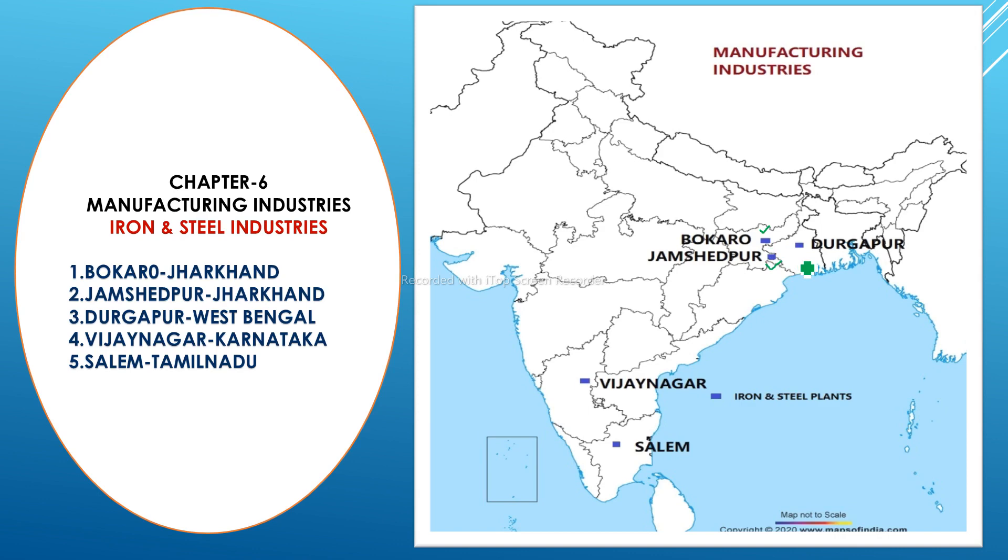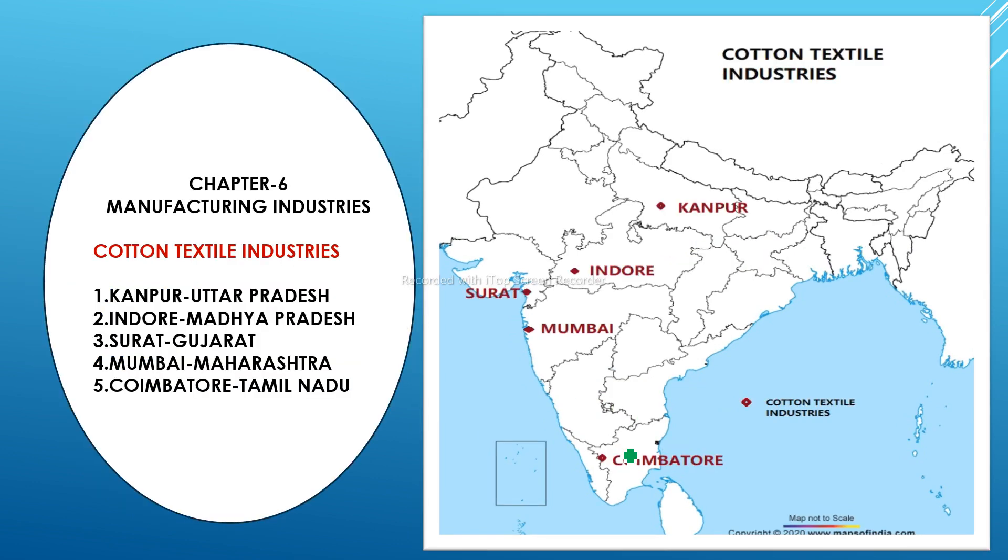The third iron and steel plant is Durgapur, located in West Bengal. The fourth one is Vijayanagar, located in Karnataka. The fifth one is Salem, located in Tamil Nadu. Practice accordingly and it will become easy for you.